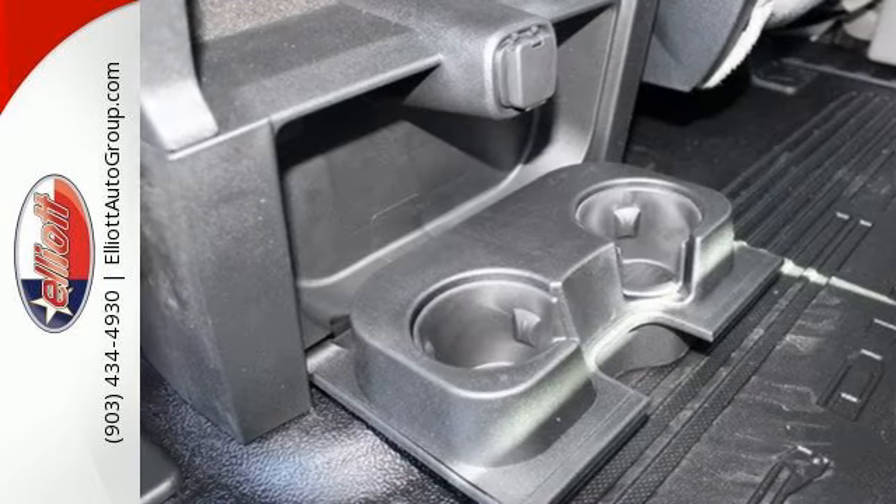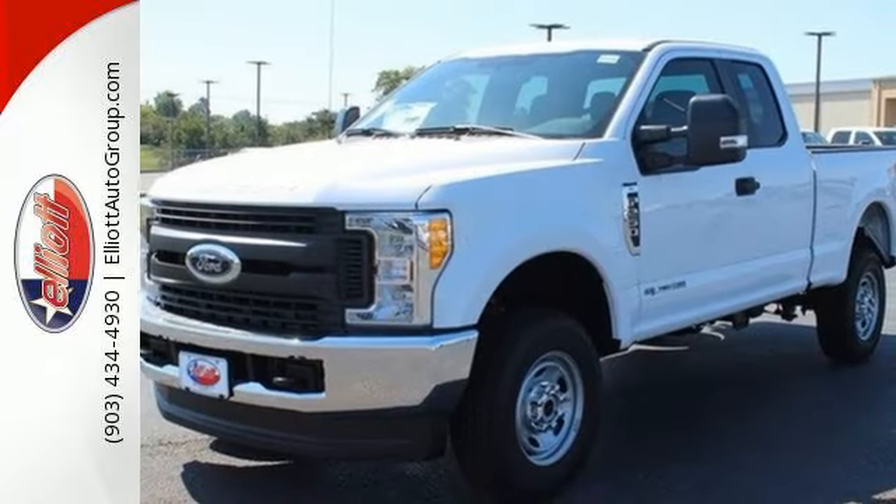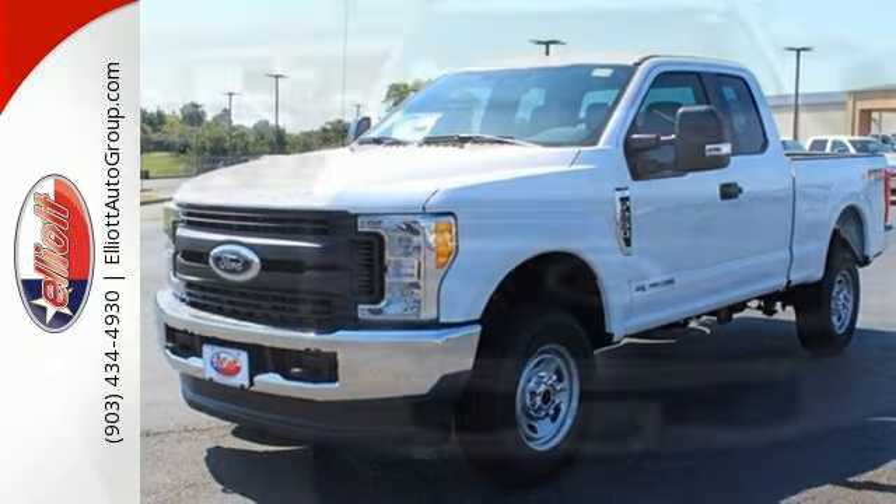quick release tailgate and tailgate assist and tie down hooks help with your loads. When the job requires more, it requires a Super Duty.